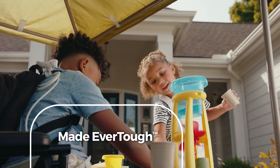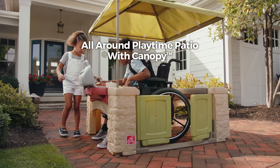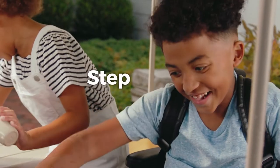And because it's made ever tough, it's always ready for the next big backyard party. The all-around playtime patio with canopy by Step 2. Step into childhood.